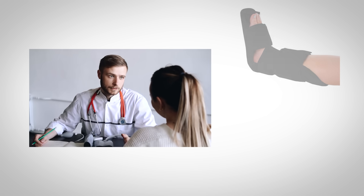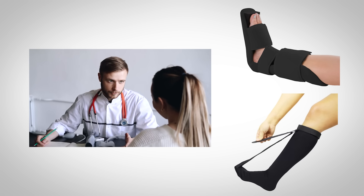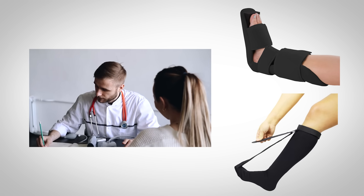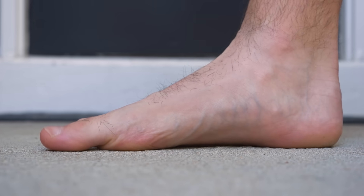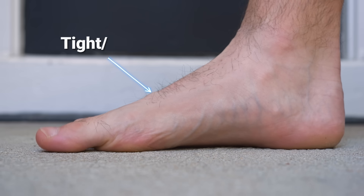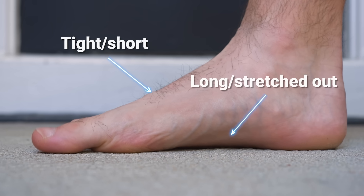Chances are you've been told to stretch your plantar fascia. Many doctors even prescribe boots and socks that maintain your foot in a stretched position throughout the night. This recommendation is based on the idea that the plantar fascia is stiff and tight — however, this is incorrect. Modern footwear actually lengthens this tissue by raising your heel and toes from the ground. So rather than trying to stretch something that's already over-lengthened, we need to focus our attention on the opposite side of the foot with the toe extensor stretch.